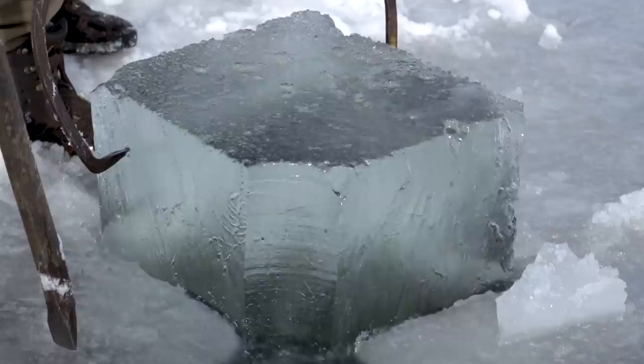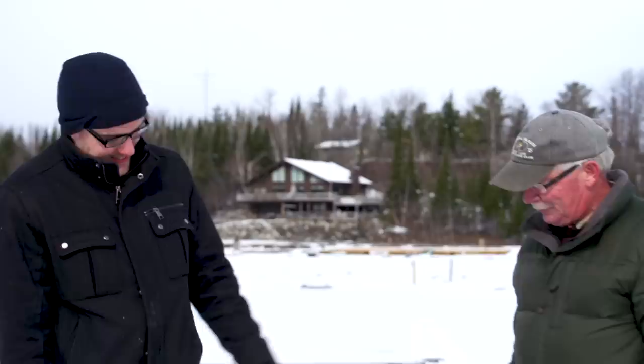We got the top layer of slush off. That is nice ice — look at that. That's heavy. Got one block. That was a lot of work. What do you think that weighs? More than I expected. Just need a dozen more of these, right? I would suggest that we use a chainsaw and we'll just go along and cut it one block at a time.